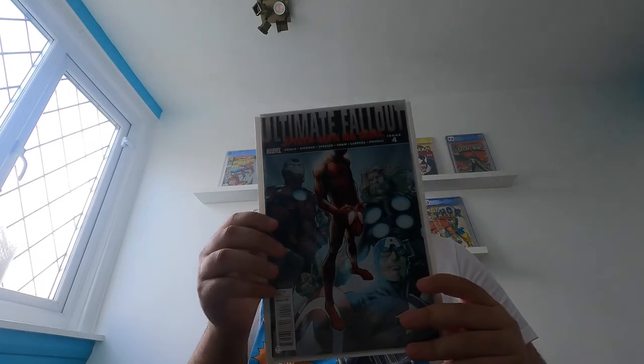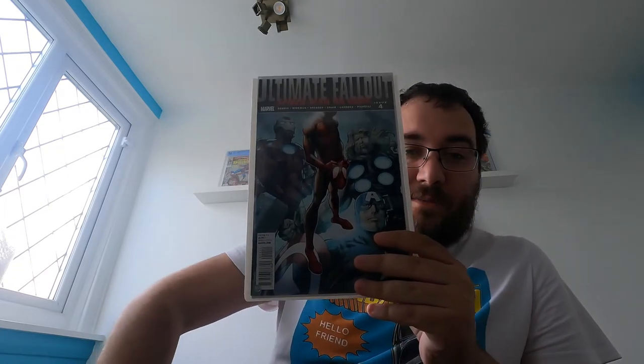Sticking with the second prints: this is the Pacelli variant. I actually prefer this cover in all honesty. But it's the other one that gets the notice — and here it is. The modern grail, some call it the modern Amazing Fantasy 15 — I do not agree with that, I'm not going to get into all of that — but yes, modern grail: Ultimate Fallout number 4, first appearance of Miles Morales as Spider-Man. This is the first print.